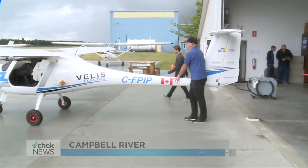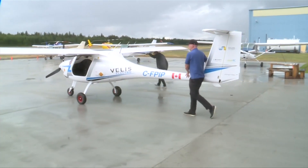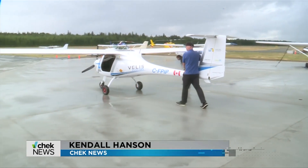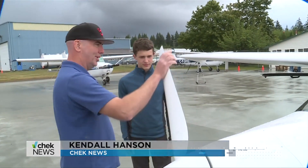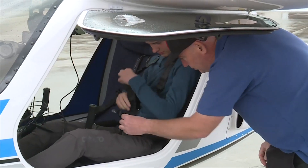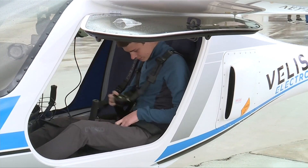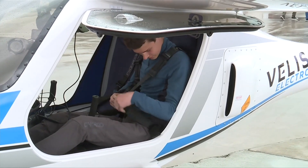This is the Pipistrel Veles Electro, an electric plane that's about to make aviation history in Canada at the Campbell River Airport. It's the first commercial electric flight in the country. Fifteen-year-old Edward Clements, an air cadet from Campbell River, was selected for the opportunity through a written application process run by Sealand Flight.